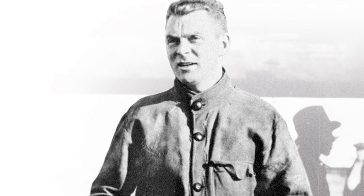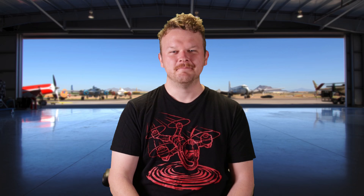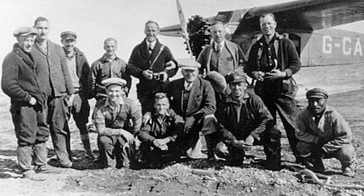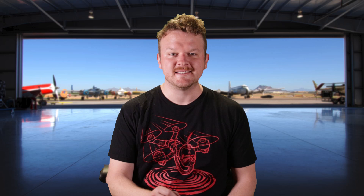First things first, they hired a guy by the name of Punch Dickens. I'm not joking, that's really his name — he was a bush pilot pioneer, also referred to by a lot of people as the Flying Knight of the Northland. He became the director of sales for DeHavilland. Punch Dickens immediately got to work and talked to all of his pilot friends, taking a ton of feedback from the civilian pilot community.